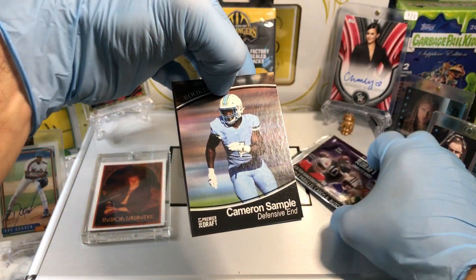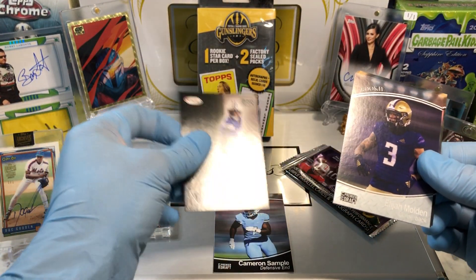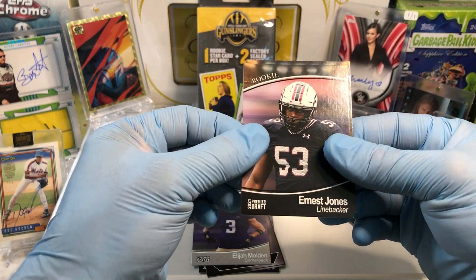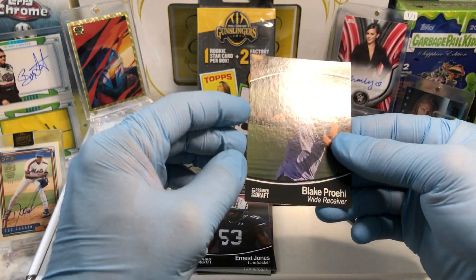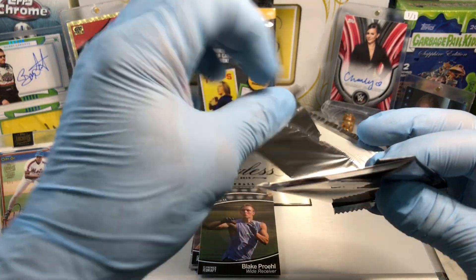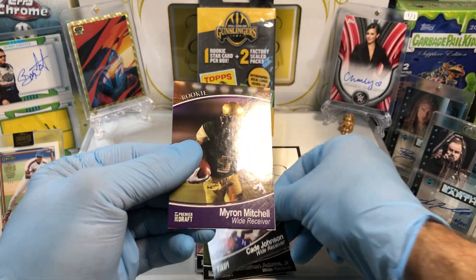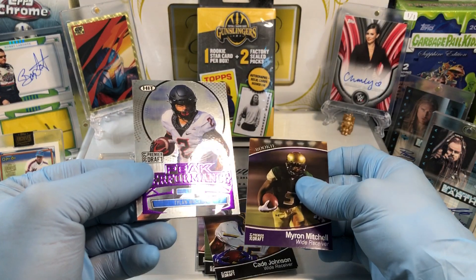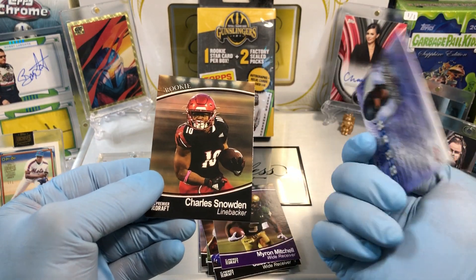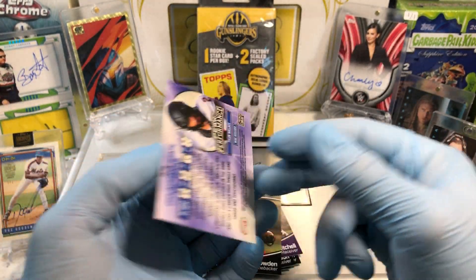Let's see what we get out of these packs. Looks like a Cameron sample, a Zach Wilson — this is from Sage — quarterback. Elijah Molden, Ernest Jones, and Blake Pro. Out of part two: Jonathan Adams Jr., Kay Johnson, Myron Mitchell, and a peak performance wide receiver Tyler Tylan Wallace, and a Charles Snowden. This is a super chrome kind of card — it's pretty cool, it's nifty.